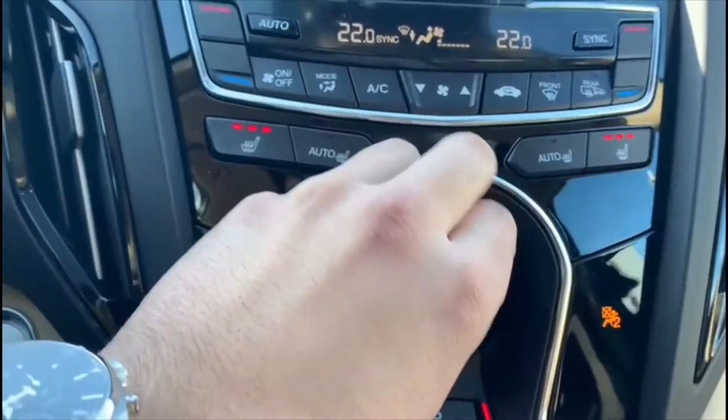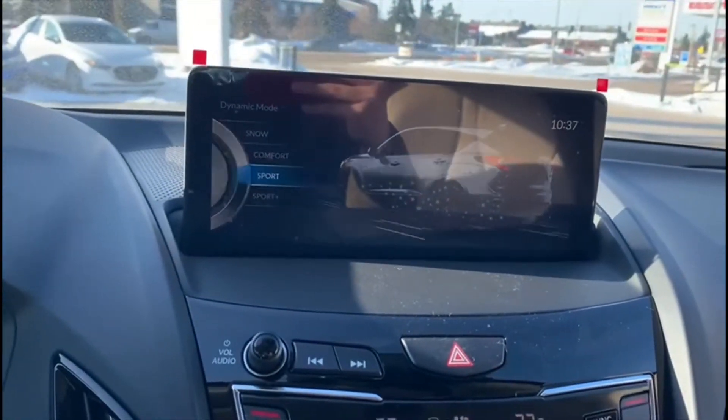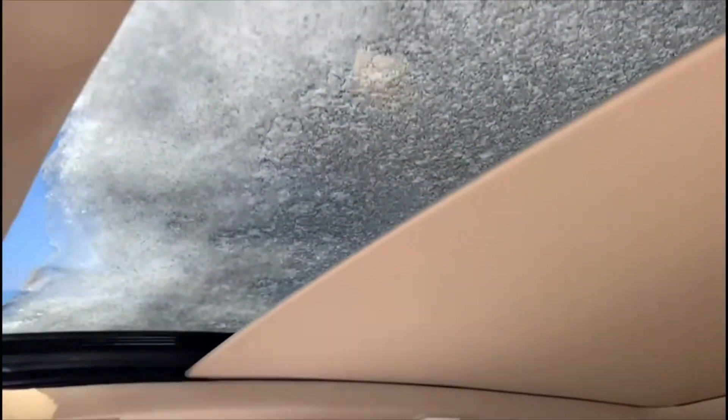You have dynamic mode, so we could switch in between the different modes — snow, comfort, sport. Panoramic sunroof.